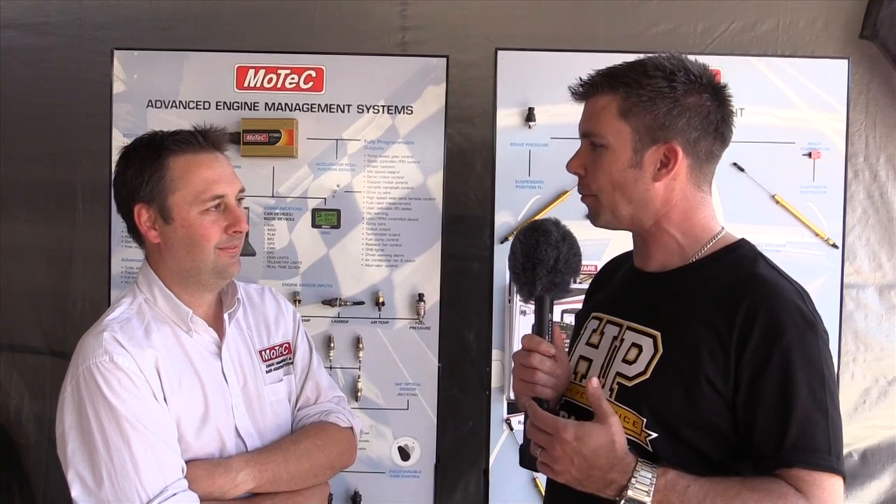That sounds amazingly powerful. From a Tune's perspective, it also sounds quite scary. Is this opening you guys up for a hell of a lot of technical support, trying to get people to get their ECUs to a point where they can even run an engine? The business model that we're looking at, what we're trying to do is make it so that people with the appropriate programming skills work hand in hand with a tuner who has the appropriate mechanical skills.